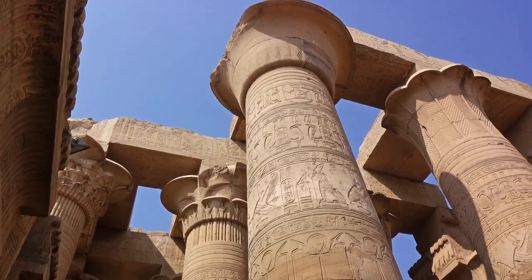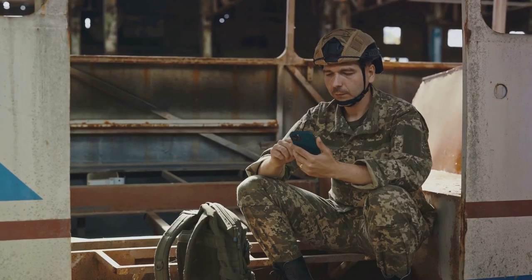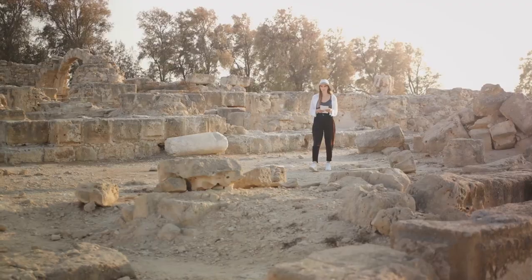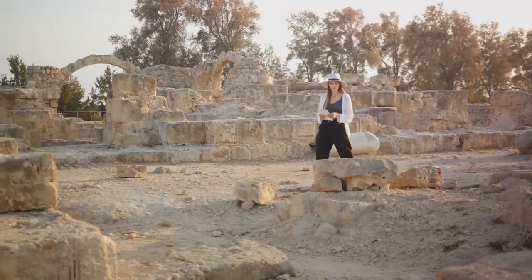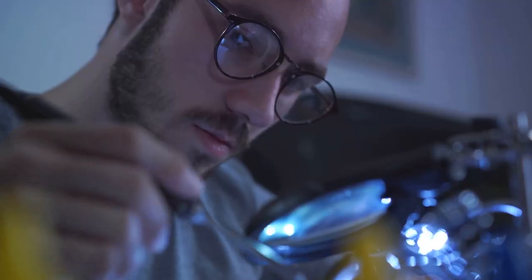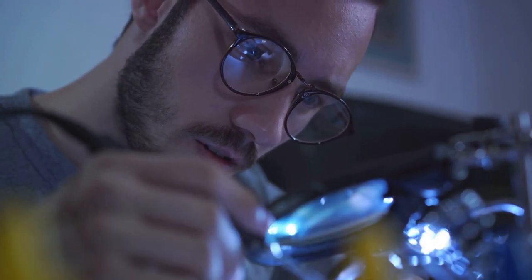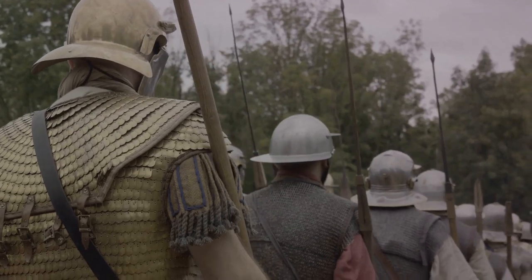Consider the implications: a civilization in what we now call Iraq, during the Sassanid period of the Persian Empire, had a working understanding of electrochemical reactions — at a time when the majority of the world was still using fire for light and heat. Nestled near the cradle of civilization, we might find evidence of a technology that wouldn't be rediscovered until the 18th century. This could mean our ancestors were far more sophisticated than we give them credit for, and the Baghdad Battery might be a testament to lost knowledge. We may never know for sure, but it continues to challenge our understanding of history.